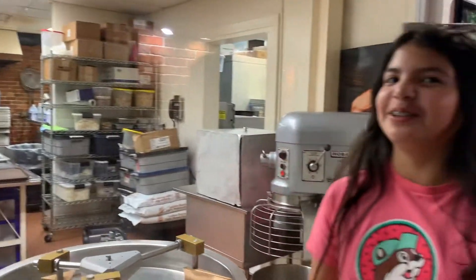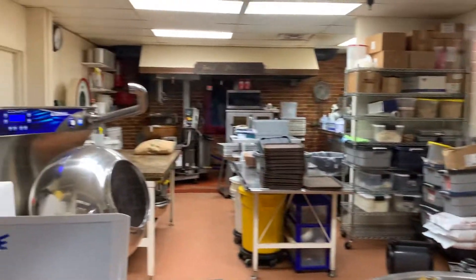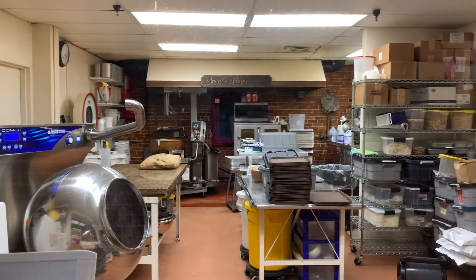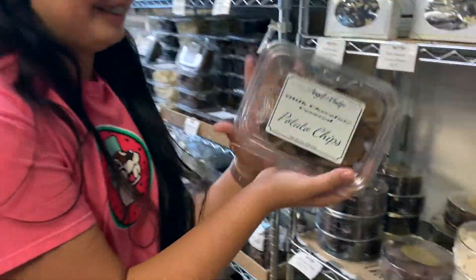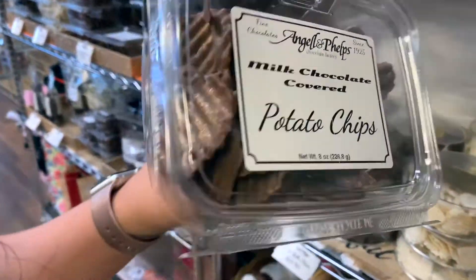Guys, it's so cold in the store — probably because they want the chocolates to stay cold and not melt. All right guys, look, we found the potato chips — yummy!